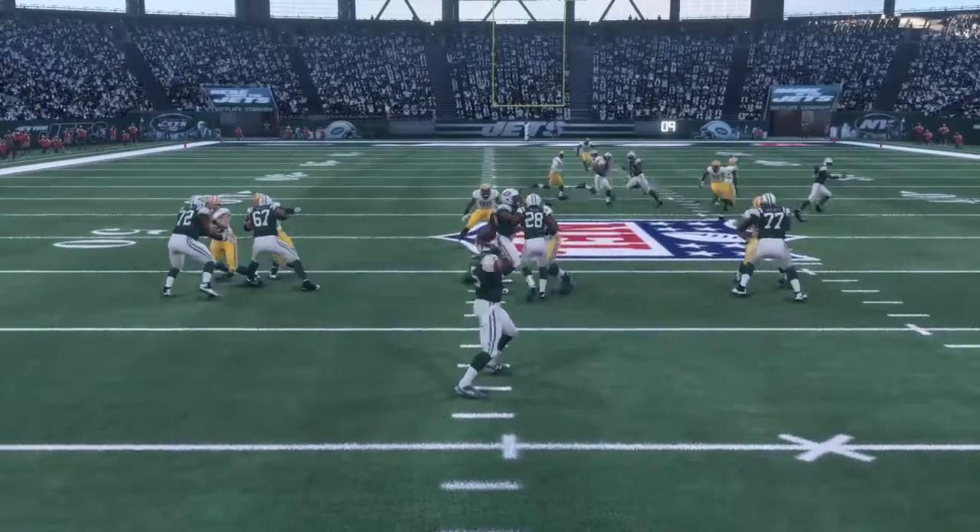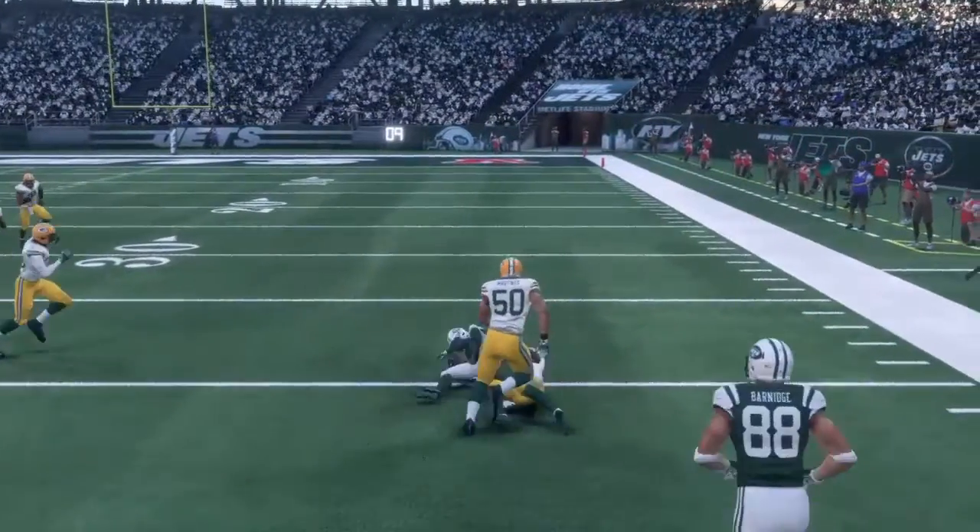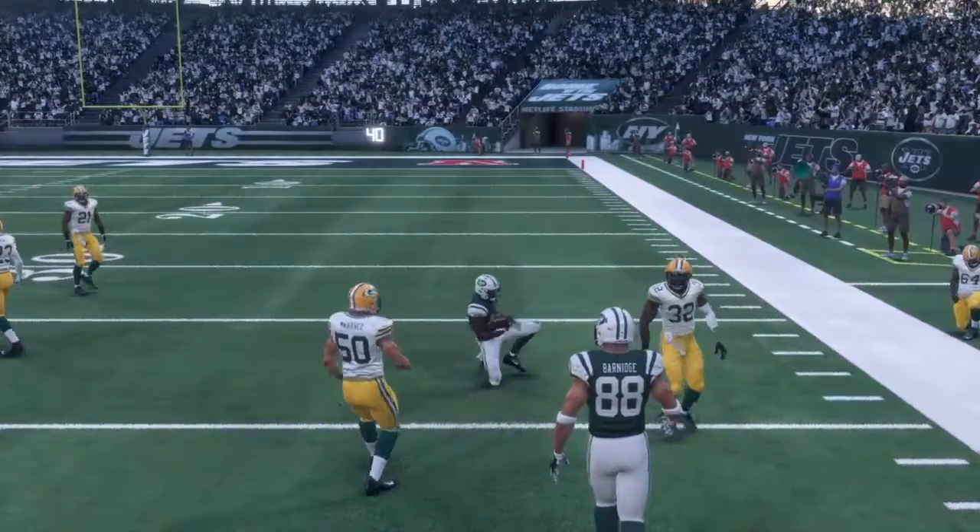Then you got Mohamed Wilkerson sacking his now teammate in real life, Aaron Rodgers. A.J. McAaron — we didn't see much of him throughout the first game, but here he is hitting Paul Richardson with a nice throw there.